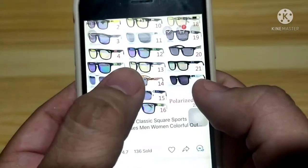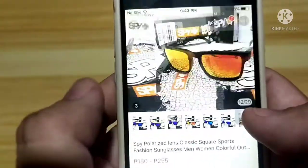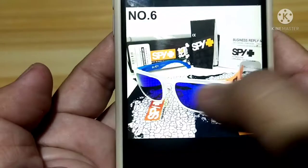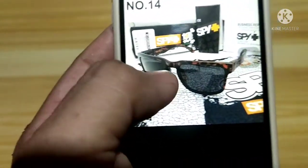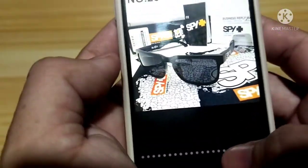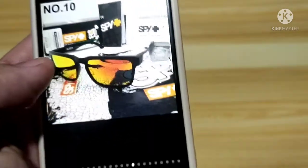Here are the seller's other products — madami iba't ibang style. What I ordered is number 4. Let's take a look at what's available. It's up to you kung anong gusto niyong bilhin. Let's see if it fits well. I'm not sure if it's original, but the seller claims it's direct from the factory supplier. We'll see when we unbox it.